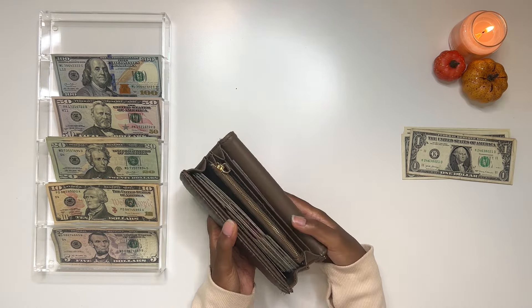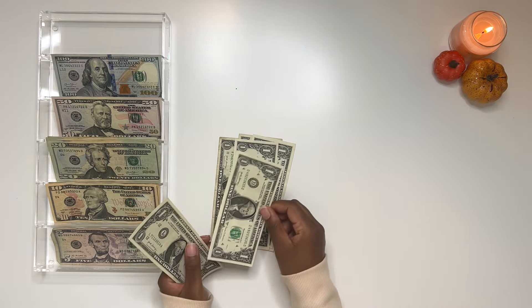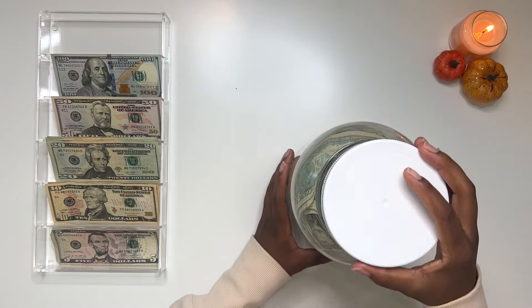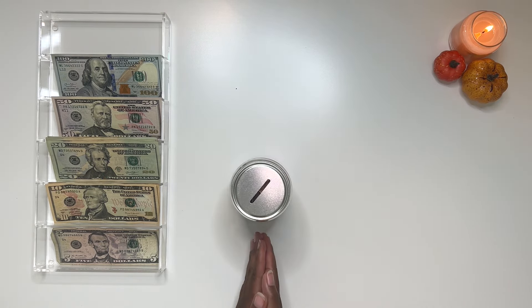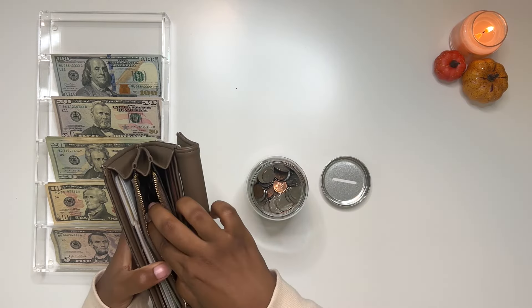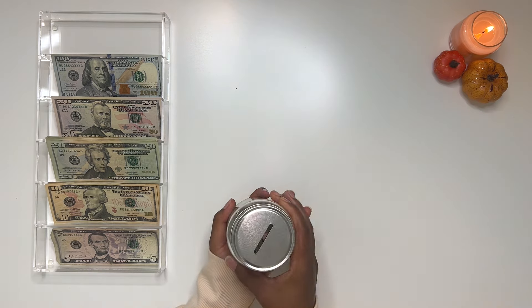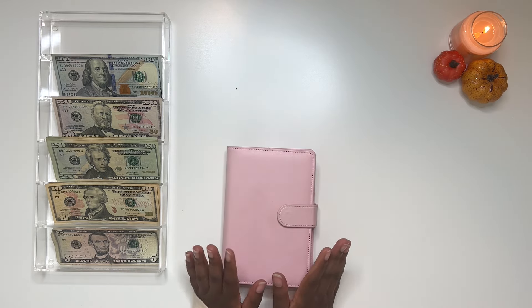Looking at our singles saved for the week, we have seven dollars to add to the dollar challenge jar. Let me grab the jar and add those seven dollars. We also have the coin jar — same concept, saving and adding up at the end of the year. We do have some coins to add, and it's getting a little weight to it, which is a good sign.